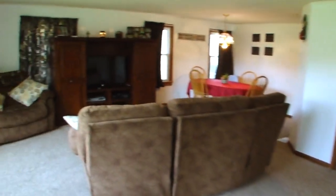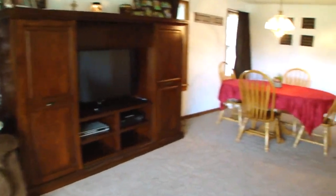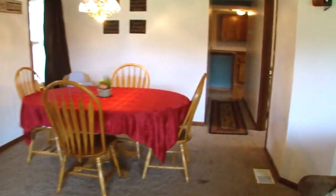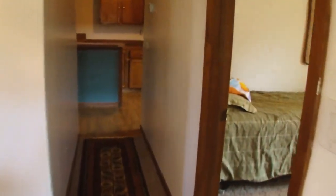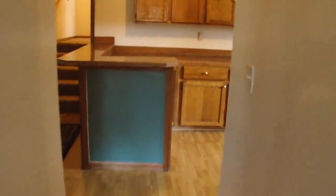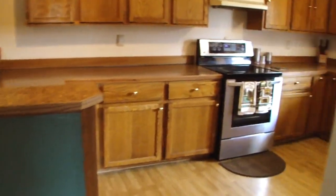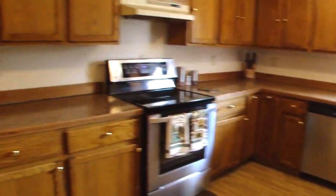This home boasts a spacious living room with a gas-logged fireplace for those cool winter evenings, nice-sized bedrooms with plenty of closet space, and a large kitchen with ample counter space for cooking.